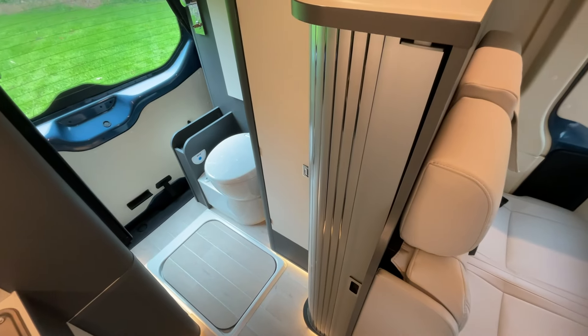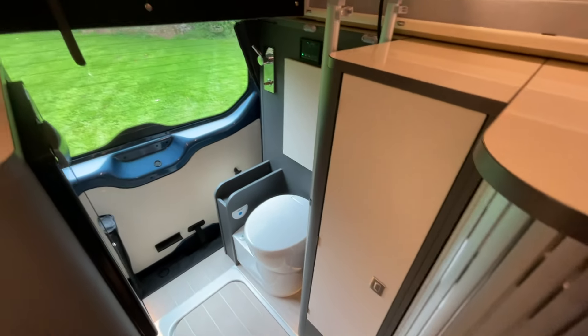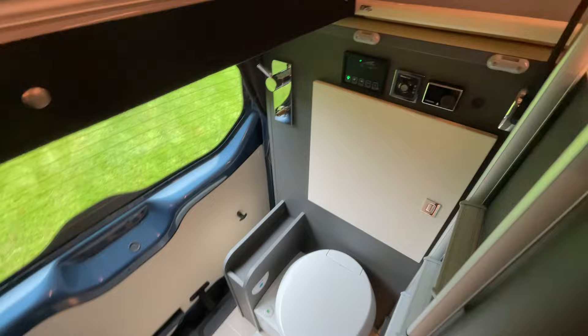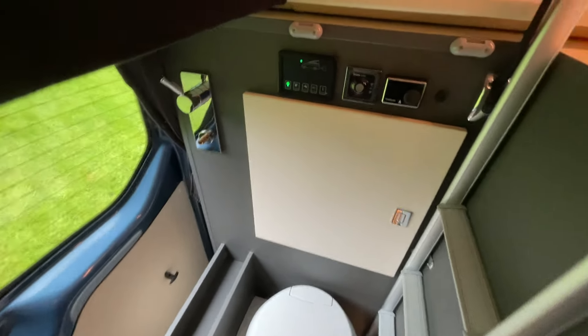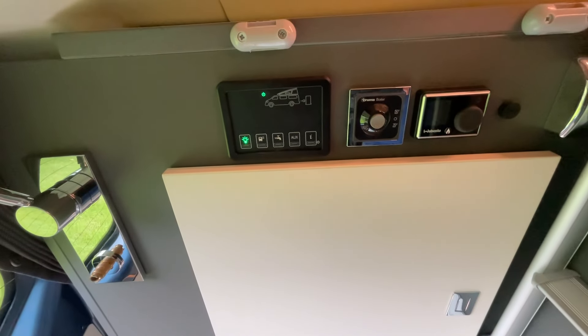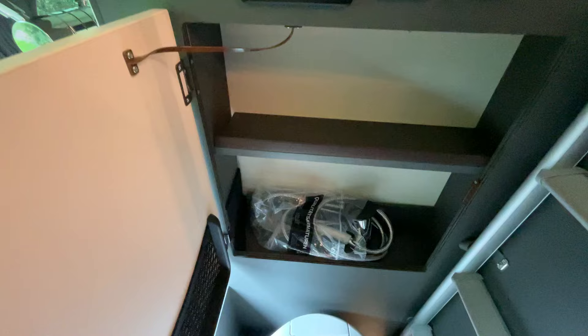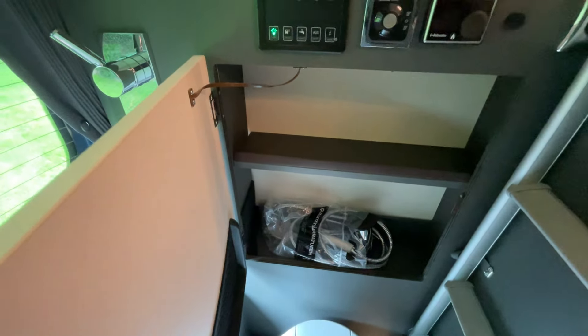There's also additional storage across with the wardrobe space. In the roller door, the additional cushions for the bed are stored there. Moving towards the rear, we have the main control panel, the Truma water heater, as well as the Webasto diesel heating system. There's also another additional storage locker which also houses the shower head.